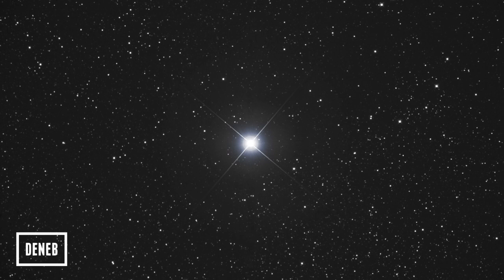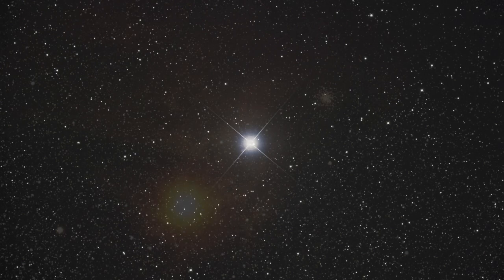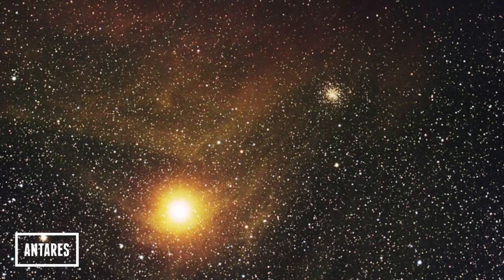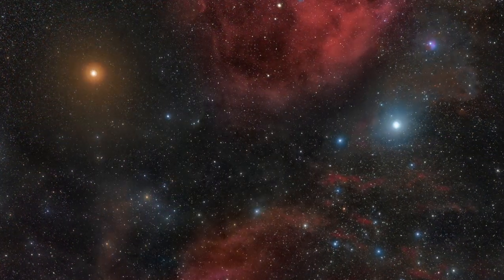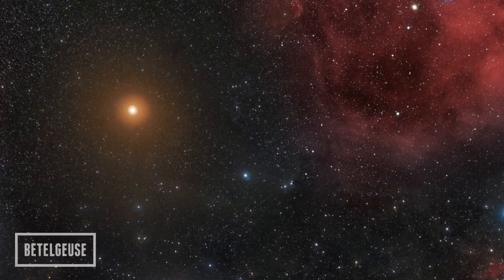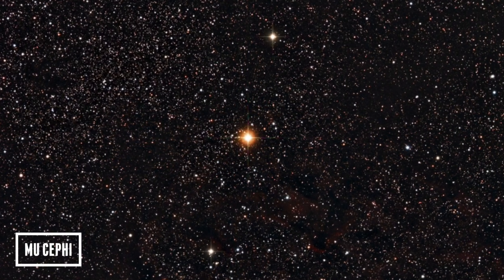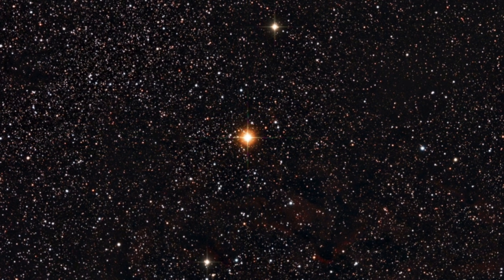Here is a list of some of the largest stars in our galaxy. Deneb is about 140 times the size of our Sun. Taurus is about 530 times the size of our Sun. Betelgeuse, which is in the constellation of Orion, is 900 times the size of our Sun. And Mu Cephei is about 1,500 times the size of our Sun.